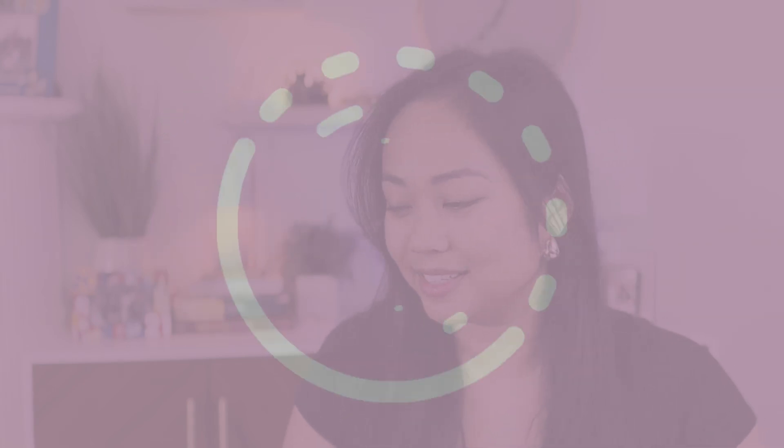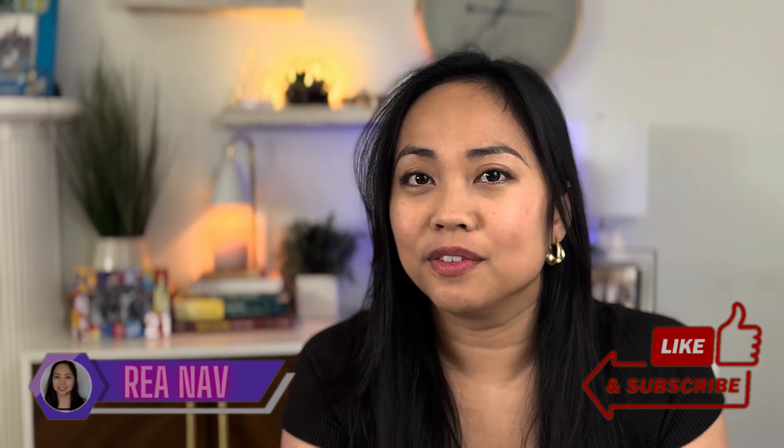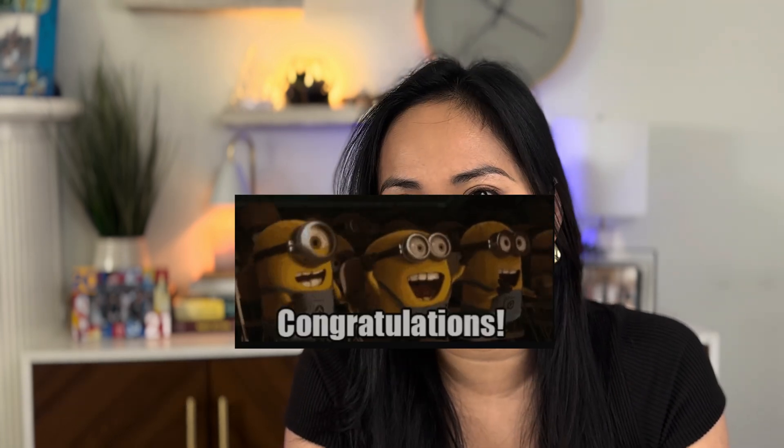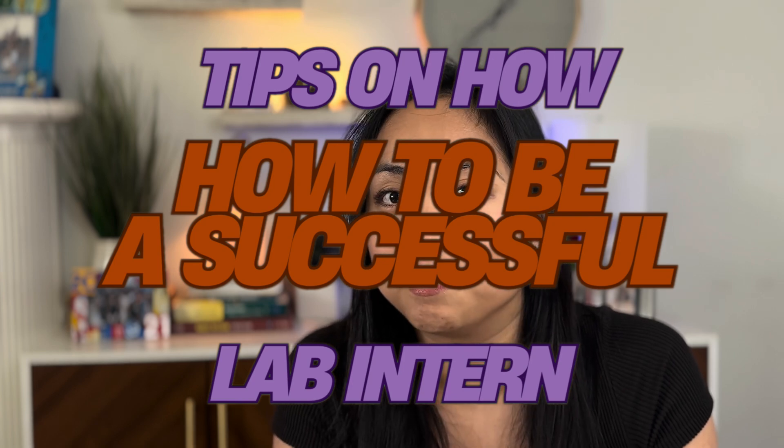Hi and welcome back to the channel. Today we're going to cover how you can succeed in a lab internship. If you're watching this video, chances are you're probably in a program already, so first of all, welcome and congrats on that internship. Working in a lab can be an exciting, fulfilling, and challenging experience. This video is going to cover my top tips on how you can succeed in your internship and how you can make a lasting impression.